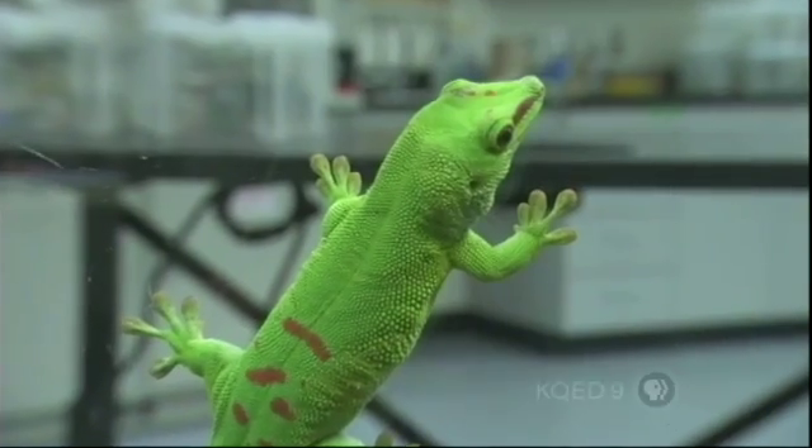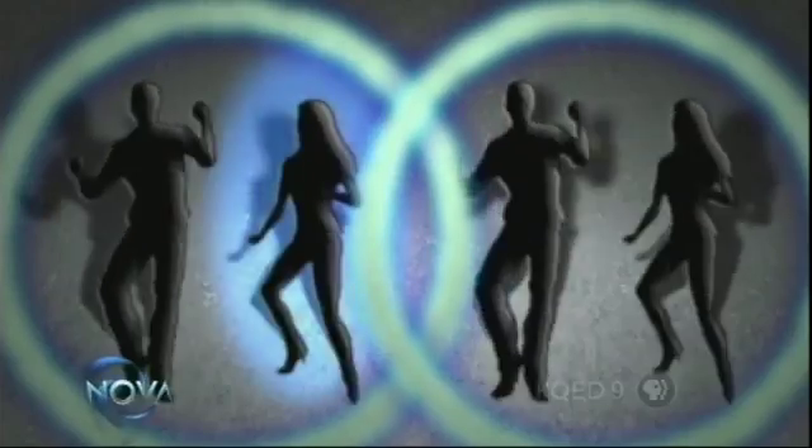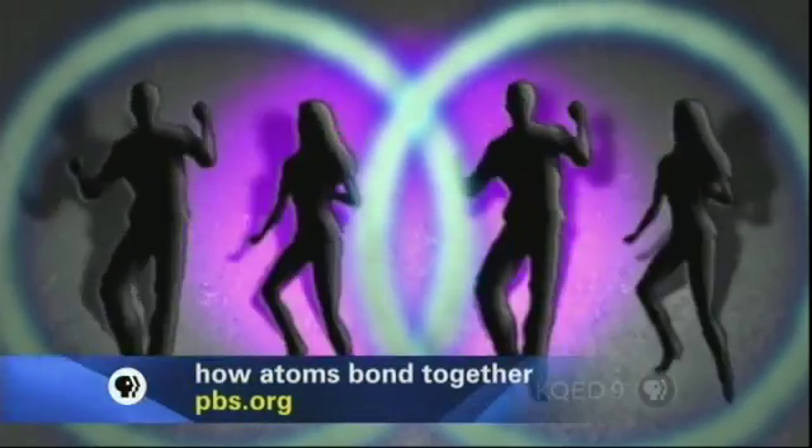Turns out geckos exploit something called the van der Waals force. If you think of an atom as a dancing couple, when you bring two atoms into very close contact, part of one atom can get attracted to part of the other. That very weak bond is the van der Waals force, and it sticks atoms together. Proximity is the key, but bringing two materials that near each other is harder than you'd think.